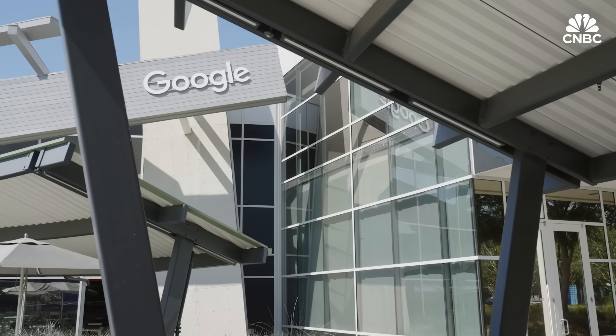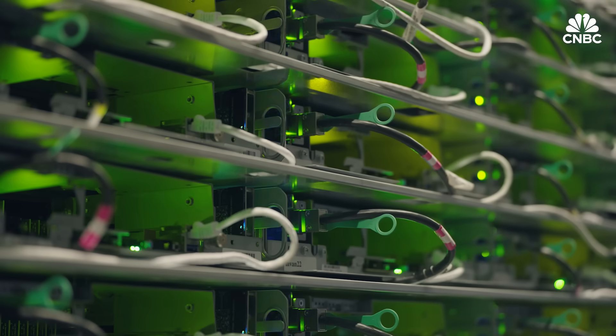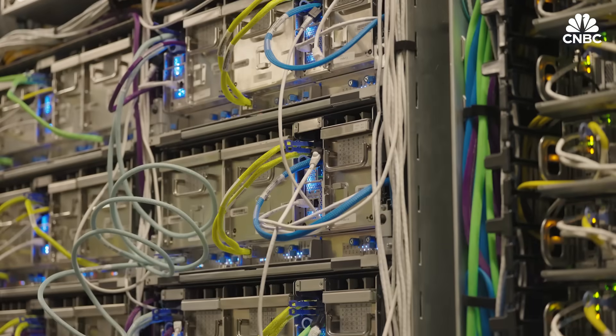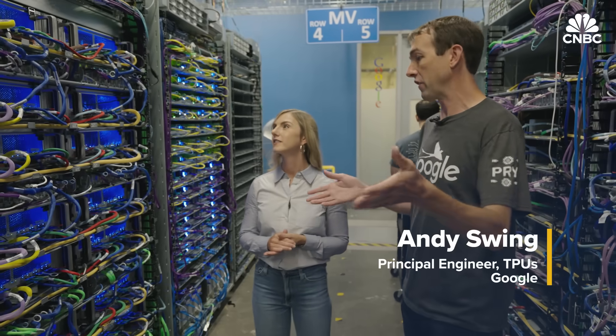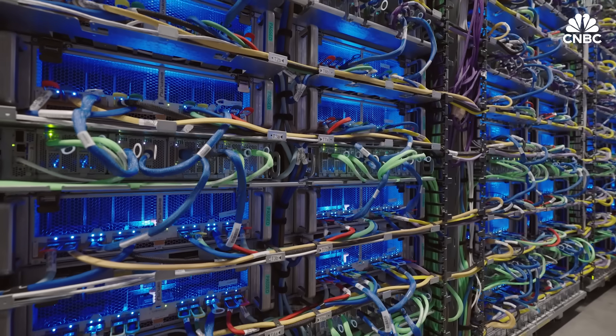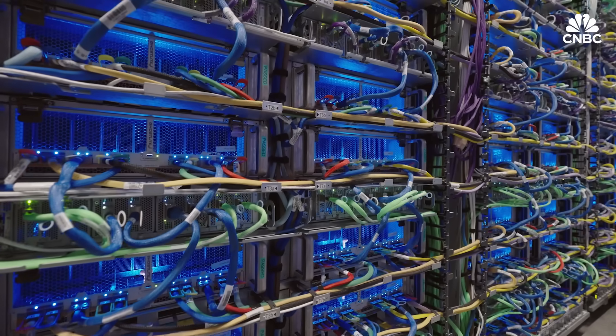At this sprawling lab at Google's Silicon Valley headquarters, these racks and racks of servers aren't running workloads for Google Cloud's millions of customers. Here, for example, is the very first Trillium system that we built. There's a full Trillium system with 256 chips in it, four racks.